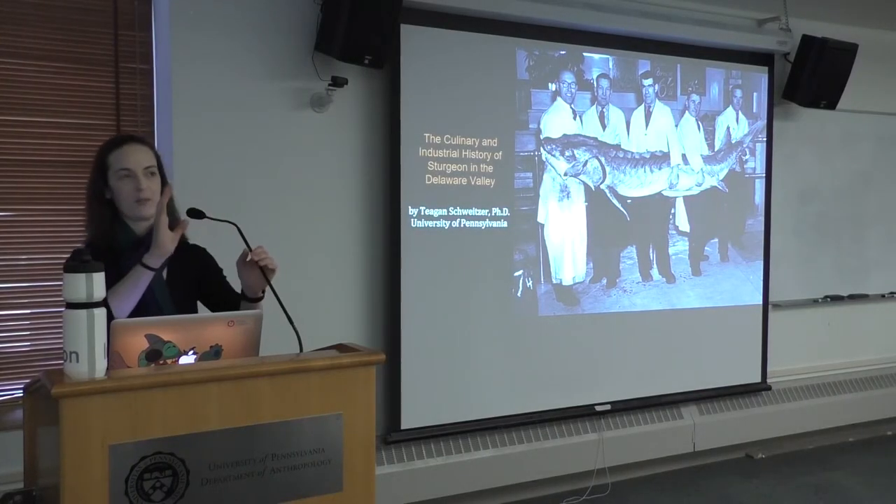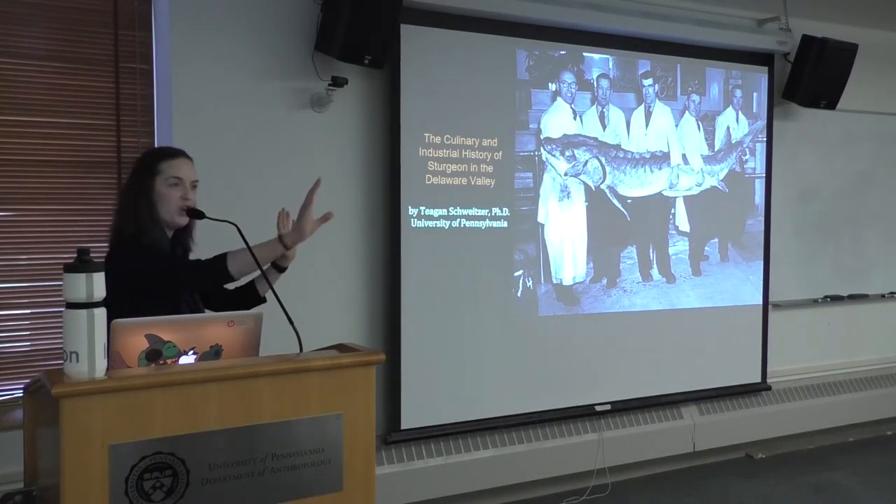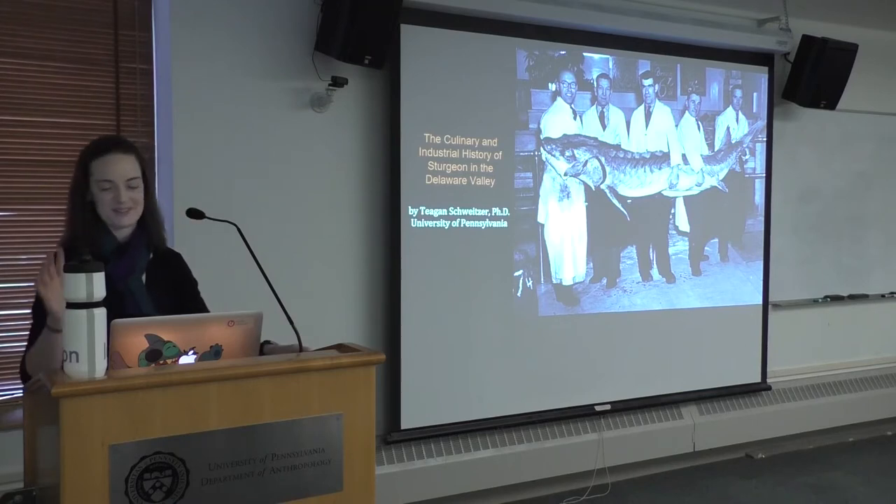It was so nice to walk into the department and see the big poster that says food in the middle, because that's the stuff that I love.